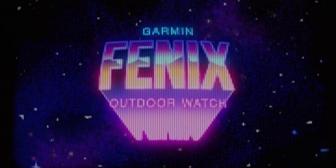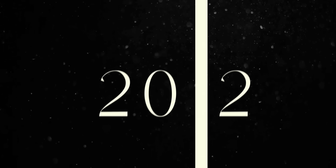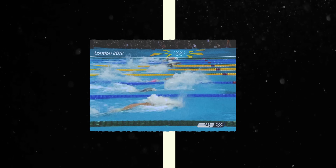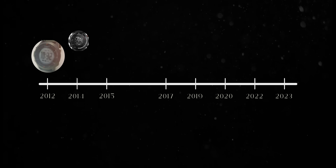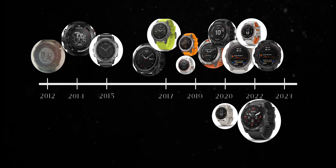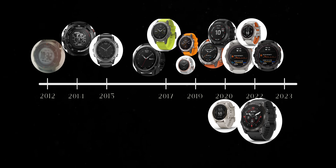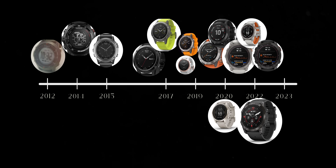Garmin has been making the Fenix for a very long time. The first one came out in 2012 — the same year the Avengers movie came out, the same year that Michael Phelps broke the world record for the most medals won in the Olympics. The Fenix was a very popular watch. It was Garmin's top-of-the-line, rugged, do-everything watch, and people loved it. Garmin skipped the Fenix 4, but has made a ton of additions and iterations over the past dozen years or so.